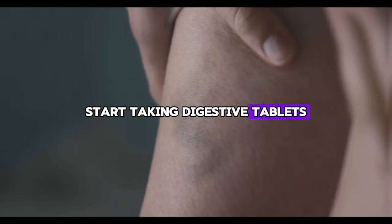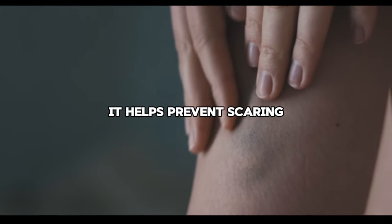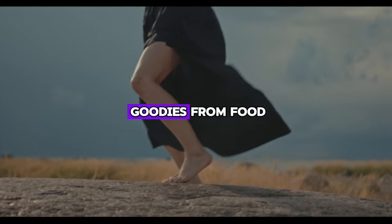Start taking digestive tablets before meals. Choose a brand with beef bile or purified bile salts. It helps prevent scarring of the liver and helps it get bile to absorb vitamin A, vitamin E, and other nutrients from food.